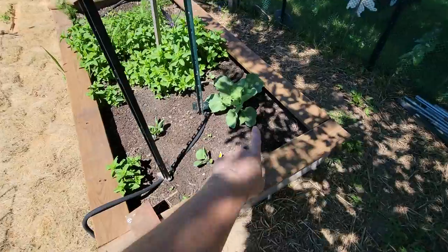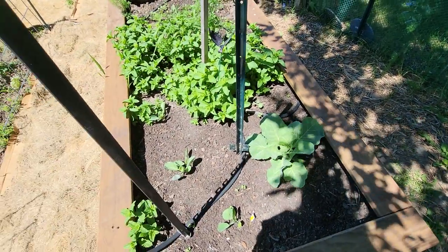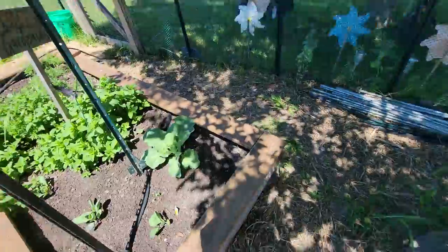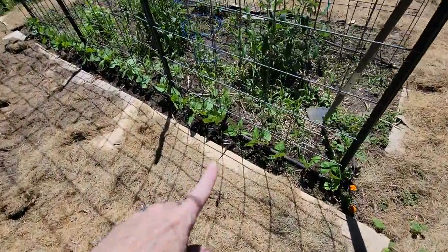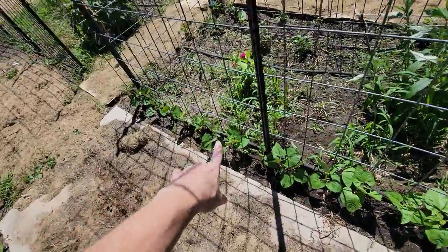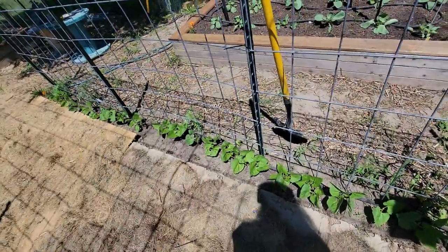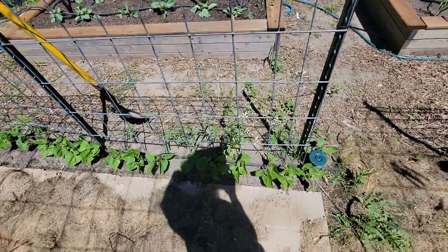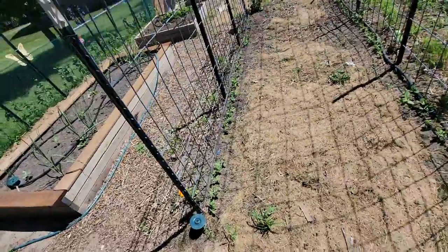This cabbage is getting really big — it's going to start forming a head any time now. It's growing right next to mint, so I'm hoping that keeps the bugs away because a lot of bugs don't like mint. My beans are getting huge already — some of them are probably even eight to ten inches tall. I saw some corn sprouting up on the other side, and I planted that as companion planting.